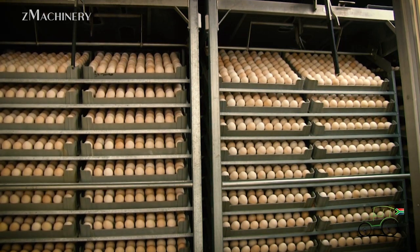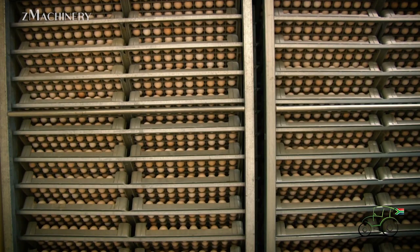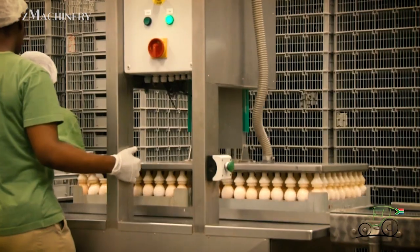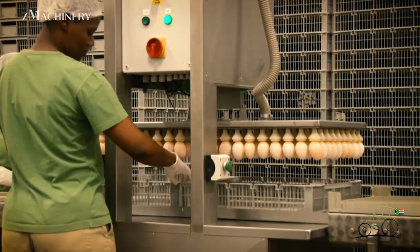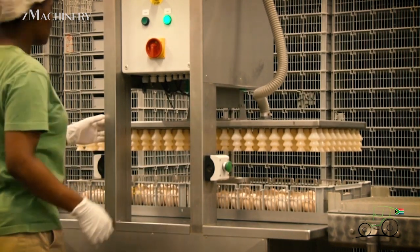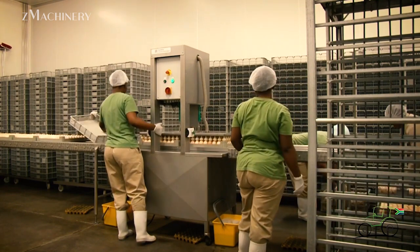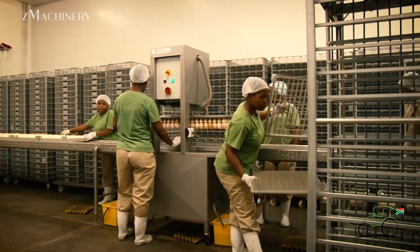Once the eggs arrive from the farms, they undergo an immediate sorting process to ensure only high-quality eggs continue through the production line. This labor-intensive process involves meticulous inspection to remove any deformed, dirty, or cracked eggs. Each egg is carefully examined, ensuring that only those meeting the required standards proceed further.